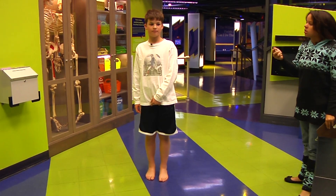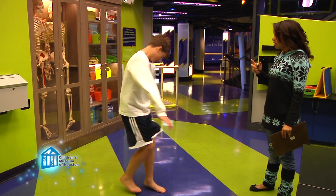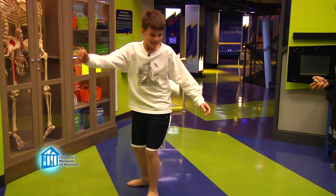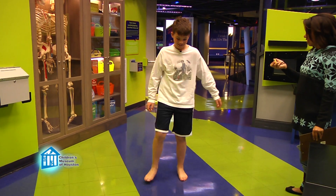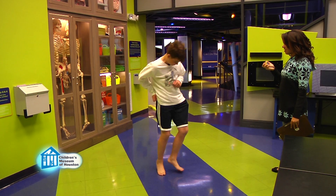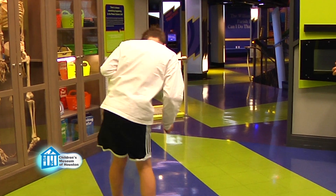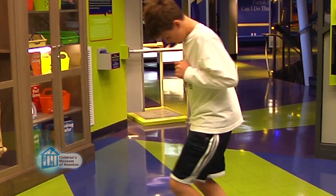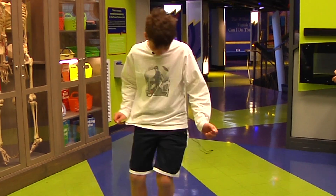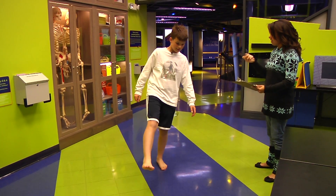Now we mess with your semicircular canals. Quickly spin around in a circle ten times to make yourself dizzy. If necessary, have your partner count for you. Immediately after you finish spinning, repeat the balance test. When you spin around like this, your body is in constant acceleration, which can overstimulate your semicircular canals, causing your brain to be unable to properly process your balance. It takes a moment for the fluid in them to calm down enough for you to regain your balance, so your time will be a little shorter than it was before.